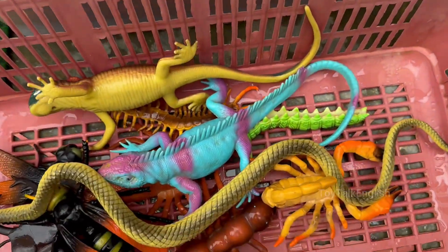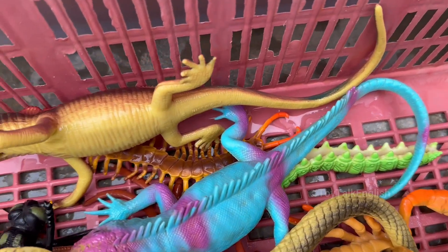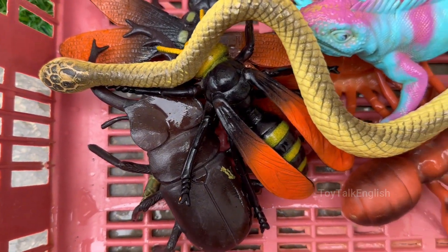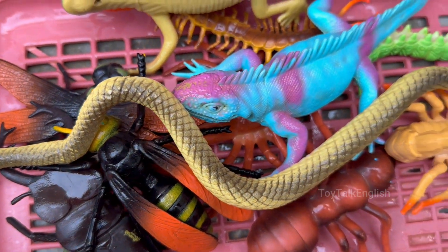Delve into the intricate world of six-legged wonders, where you'll meet the industrious leafcutter ant, the mesmerizing praying mantis frozen in a pose of silent prayer, and the dazzling monarch butterfly on its epic migration.